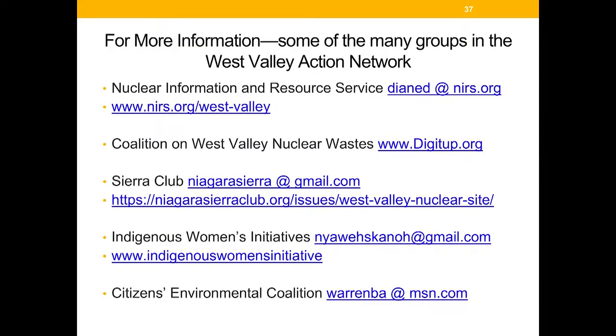If you are concerned and interested, there are dozens of groups that are part of the West Valley Action Network. A few that would be glad to work with you include Nuclear Information and Resource Service, Coalition on West Valley Nuclear Waste — the original group tracking the site since the 1970s — the Sierra Club, the Indigenous Women's Initiative, and the Citizens Environmental Coalition. Thanks so much for your interest, and we hope you'll join in and make your voices heard.